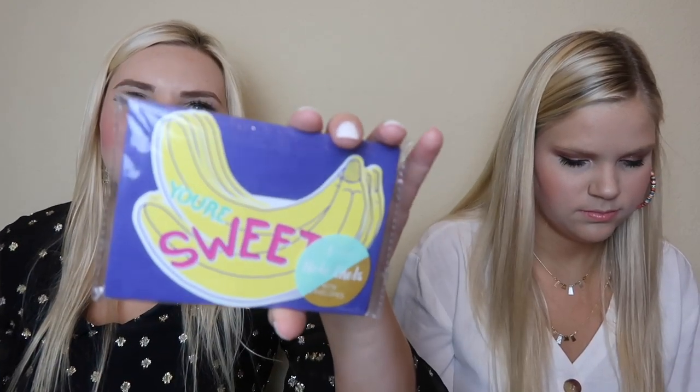Then we have this little notebook that says tropical state of mind — it's great to keep notes in, or you could use it as a little diary. Then we got you some cards that say girl squad. Here is a fun little note card — I love the ice cream on it, so if you need to write a thank you note or a birthday card. There's some fun note cards — this one says hey you. And then here are some more that say you're sweet. These are super cute — I like the little bananas.